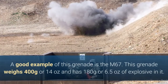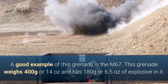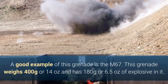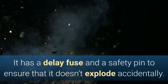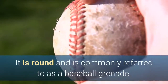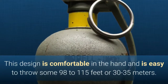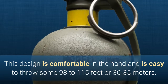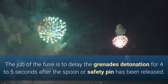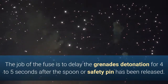A good example of this grenade is the M67. This grenade weighs 400 grams or 14 ounces and has 180 grams or 6.5 ounces of explosive in it. It has a delay fuse and a safety pin to ensure that it doesn't explode accidentally. It is round and is commonly referred to as a baseball grenade. This design is comfortable in the hand and is easy to throw some 98 to 115 feet or 30 to 35 meters. The job of the fuse is to delay the grenade's detonation for four to five seconds after the spoon or safety pin has been released.